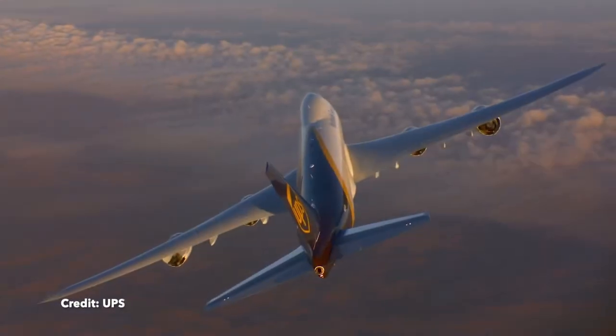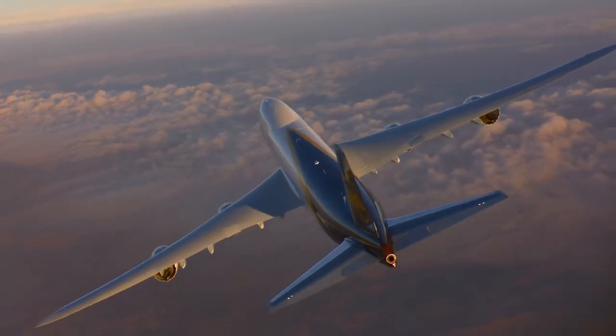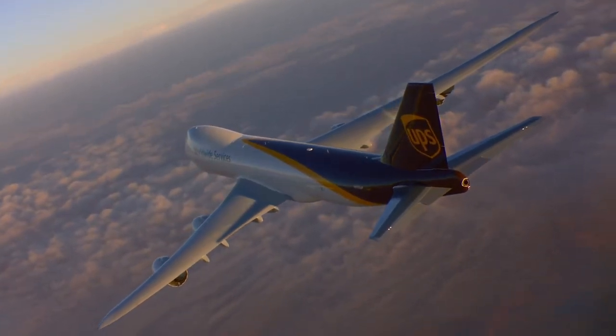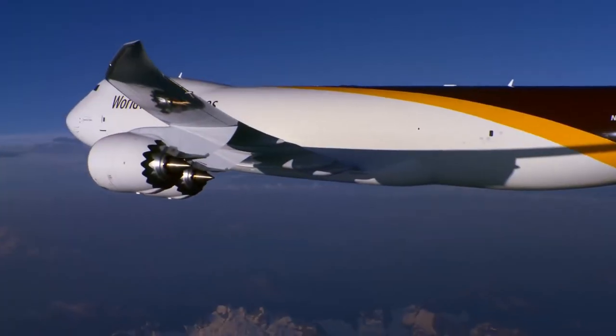Fast forward another few decades and the 747 is still flying, although you could say its days are numbered. Ironically, the cargo version of the latest iteration of the 747 is the only version still being produced. Perhaps those people that predicted the 747 would end up carrying cargo were right after all.